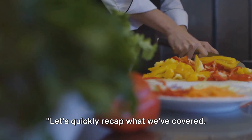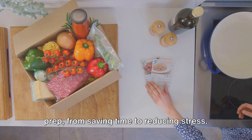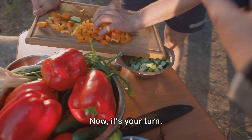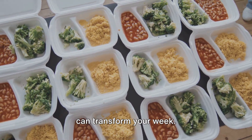Let's quickly recap what we've covered. We've delved into the benefits of meal prep from saving time to reducing stress. We've also walked through a step-by-step process showing just how simple it can be. Now, it's your turn. Give it a shot. You'll be amazed at how a little planning can transform your week.